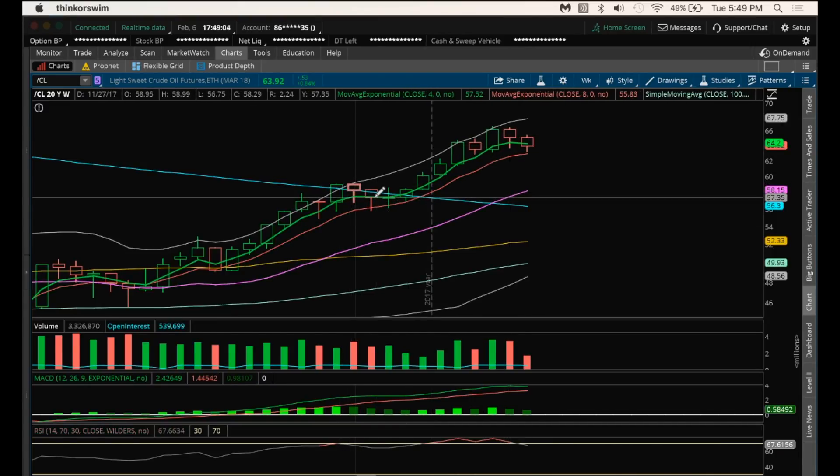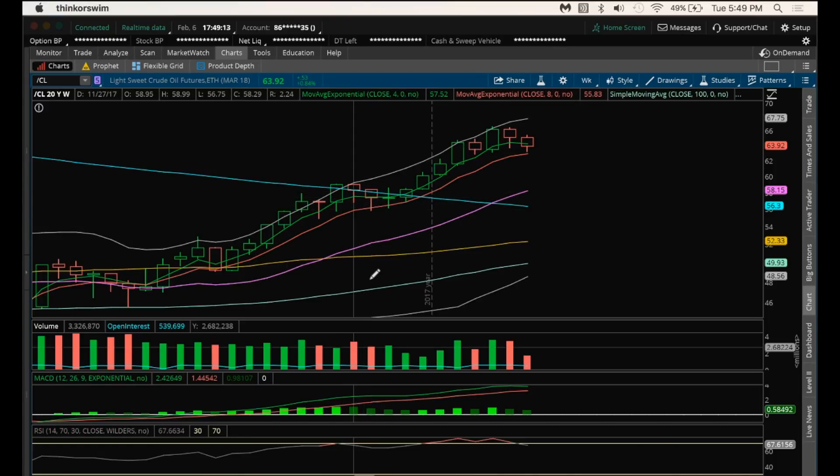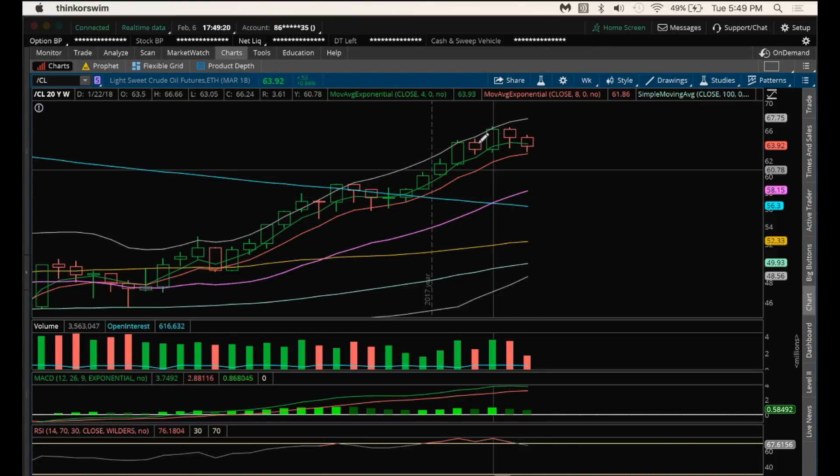Similar to back here when we had an inside candle that initially broke bear, but bulls bought the dip, and then we broke higher. So we'll see if that type of play plays out here on the weekly with three more trading days. We'll see how that oil candle develops.